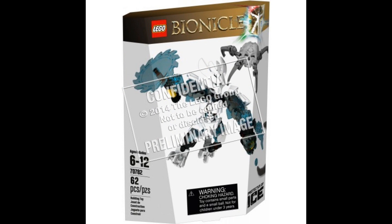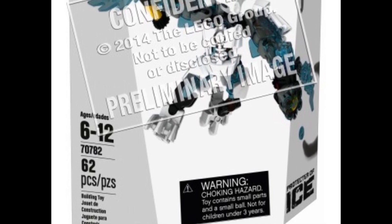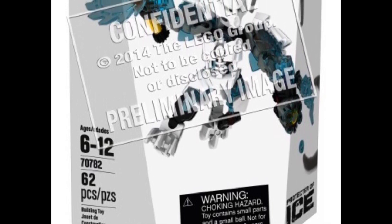Here we have the Protector of Ice, set number 70782, 62 pieces, in a color scheme of transparent blue, a lot of white, and bits of black. I kind of like this one's weapon — it's probably the same as the ones from Hero Factory, but it also has a gear system, which hasn't been seen in a while in these kinds of sets. I'm glad they're bringing the gear systems back. He also has a sort of SMG machine gun on his arm, just like the Fire Protector did, except his was on his shoulder. It also includes the little spider thing again, which looks like a skull.